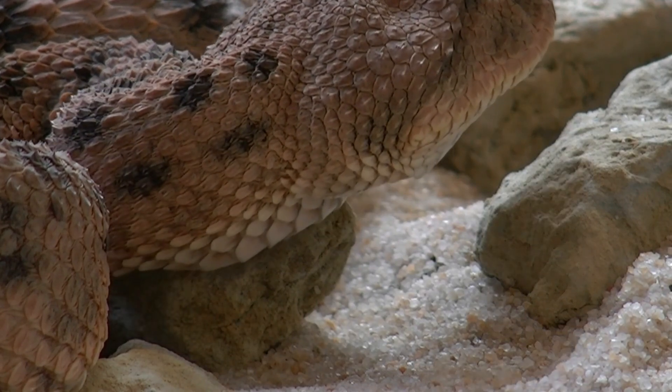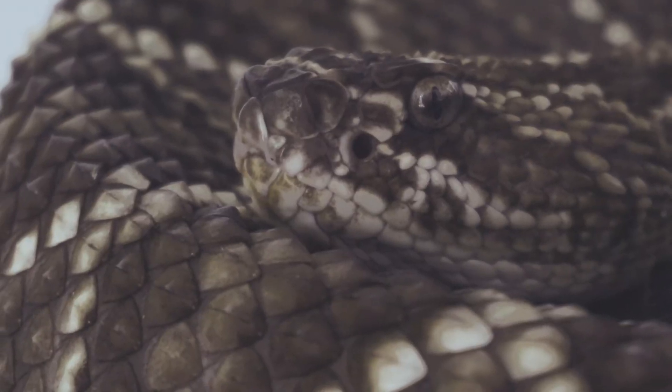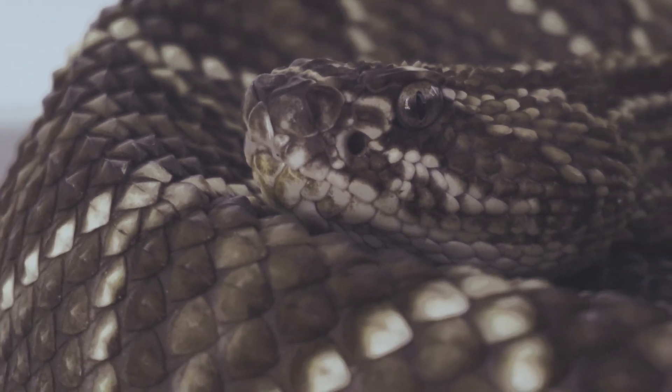With over 3,000 species worldwide, snakes vary greatly in size, color, and behavior, making them one of the most diverse groups of reptiles.